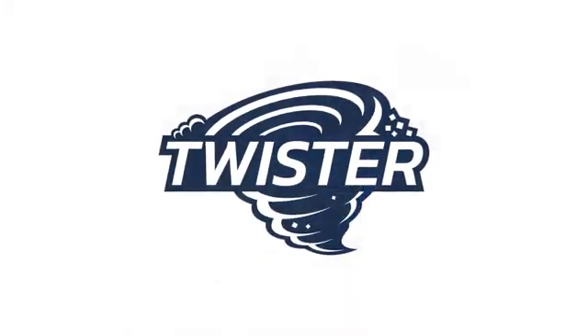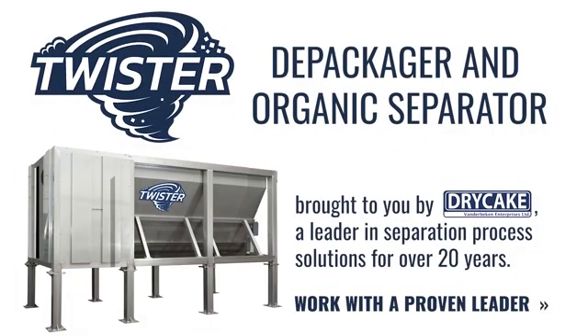Twister — the depackager and organic separator. Brought to you by Dry Cake, a leader in separation process solutions for over 20 years. Work with a proven leader.